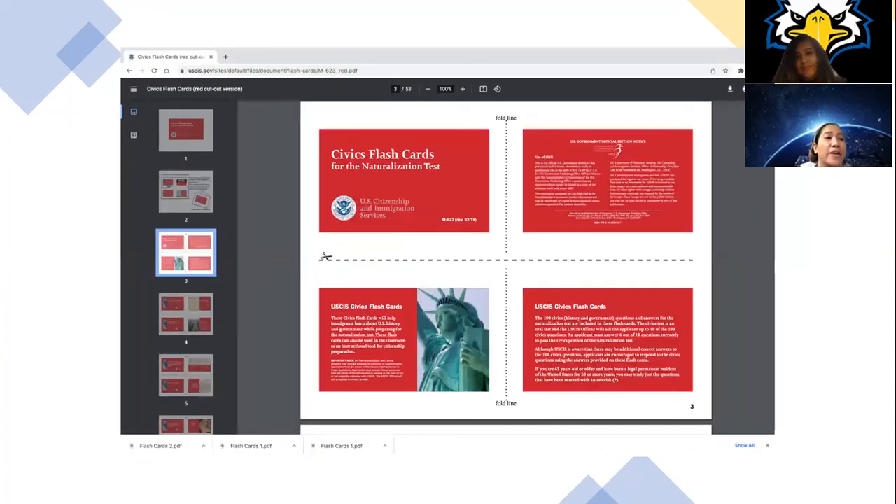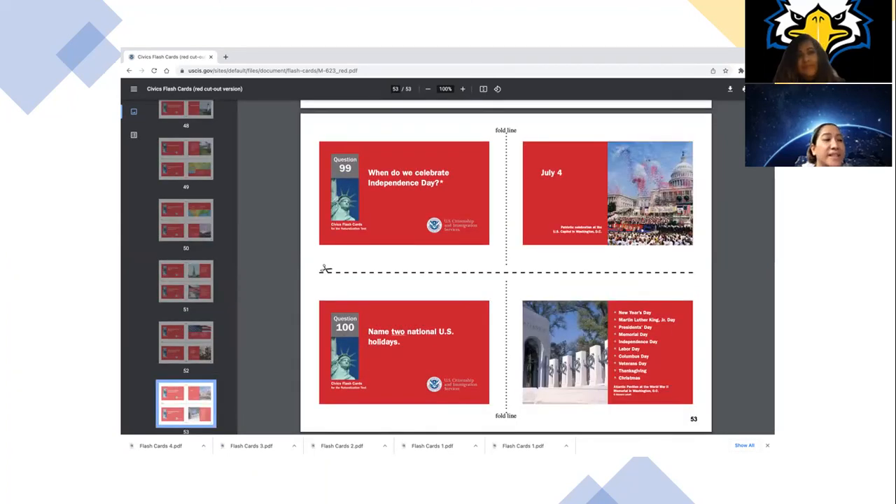Here, you will find all 100 questions. These cards will help you continue studying the questions in random order, because you will never know what will be asked at your interview. Estas cartas le ayudarán a estudiar en cualquier orden. Usted nunca sabrá qué preguntas le harán el día de su entrevista.